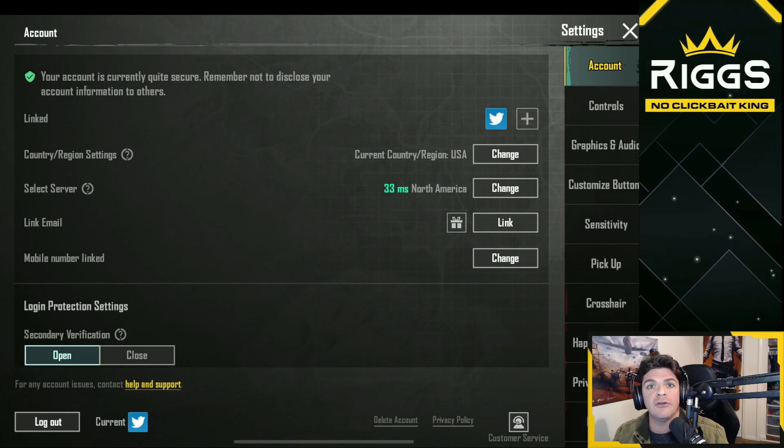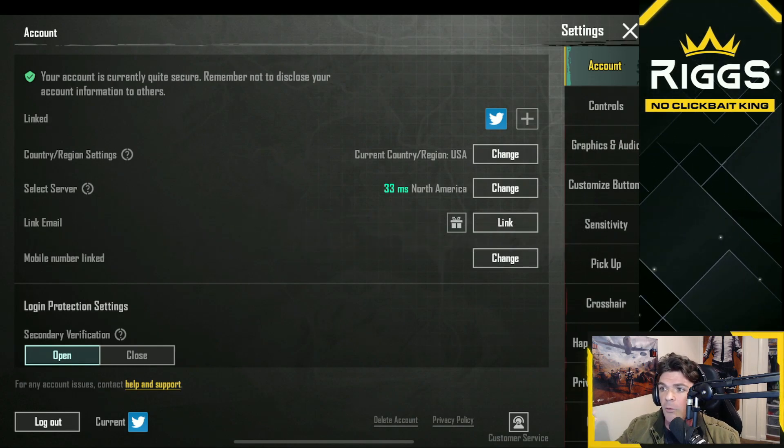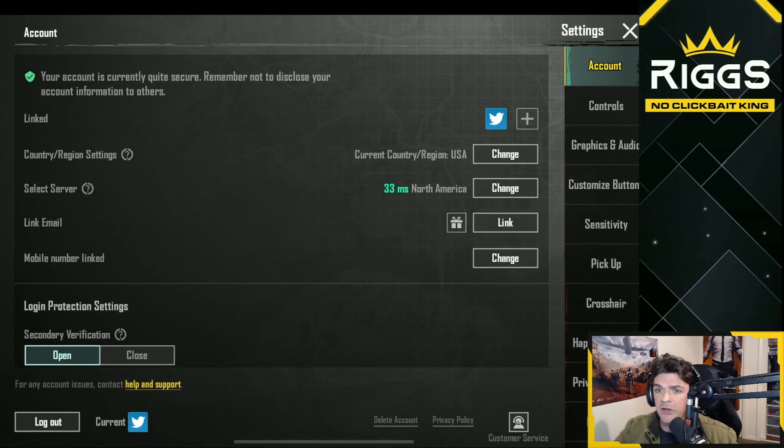First and foremost, obviously, you want to link your account with social media — whether that be Twitter, whether that be Facebook, and whatever other ones you can link your account with. That is step number one: linking your account to one of your social medias.